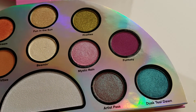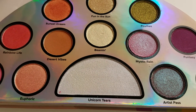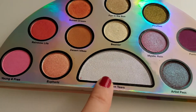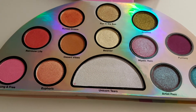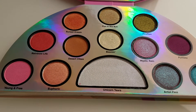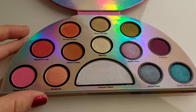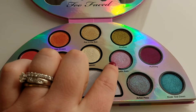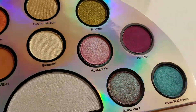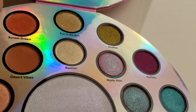Dusk Till Dawn, Artist's Past, Mystic Rain, Beaming, Desert Vibes, Euphoric, and Unicorn Tears — which is a very popular color that I hear about. That can also be used as a highlight. So far my favorite color has been the Mystic Rain, just because it really seems to change color in the light. It kind of turns blue and pink and purple.